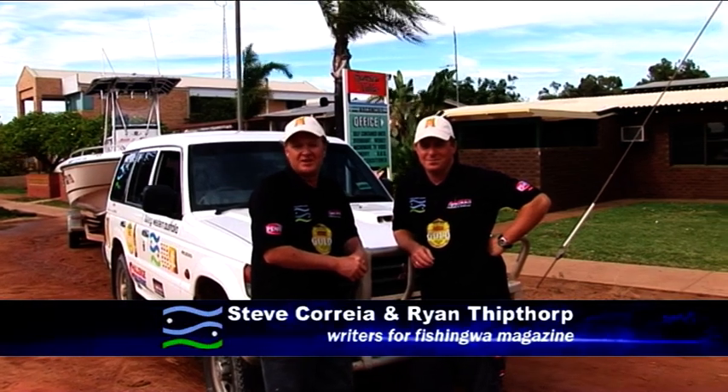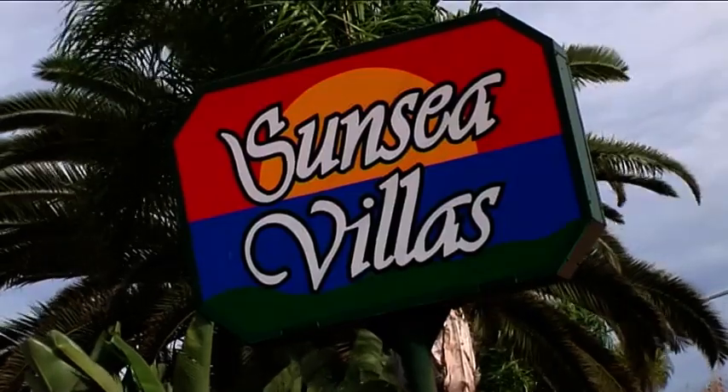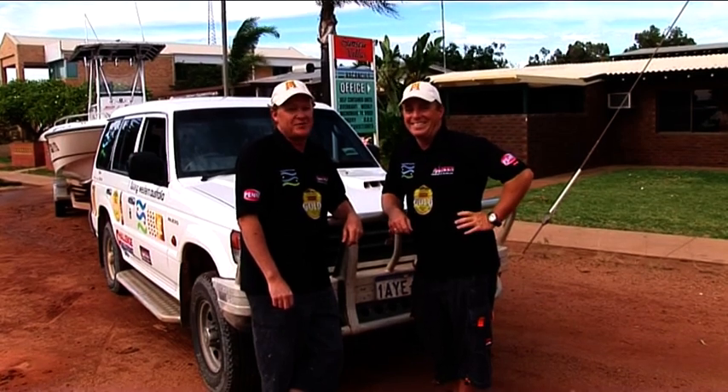Hi everyone, it's time for another Fishing WA adventure. And Ryan, the Sunsea Villa sign in the background means you're in Kalbarri. Absolutely, and the home of massive tailor. Massive tailor and lots of massive fish in general.